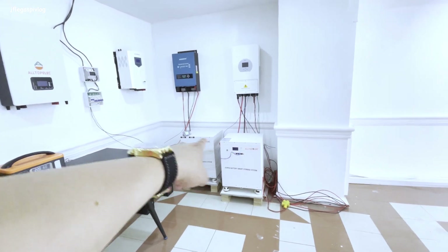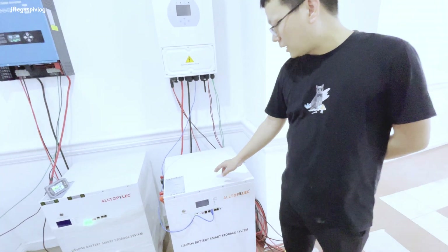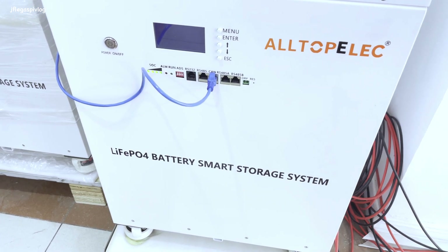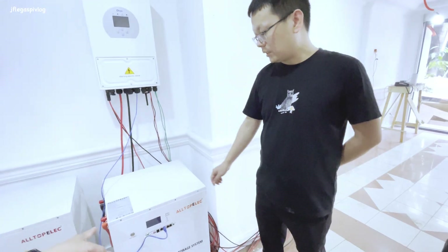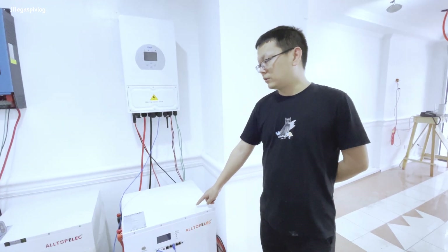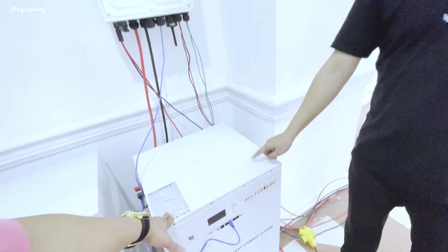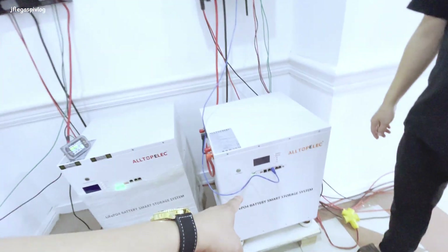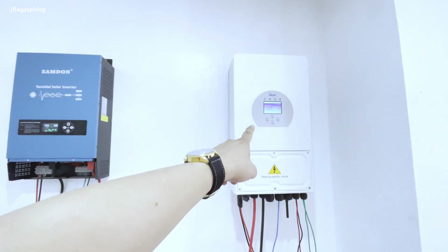Tatanungin natin si Sir Jeff at si Sir Victor tungkol sa malalaking baterya. This one is 250 AH, 51.2 volts - that's around 13 kilowatt-hour. How much? Three years warranty, we offer 140,000. We also have five years warranty available. You can also buy more warranty. This is compatible with DE and Berta inverters, and it's currently working with DE.